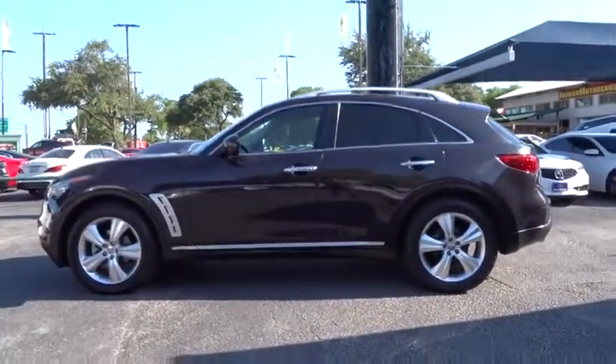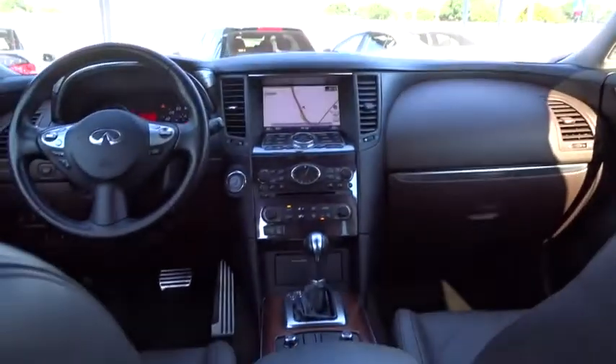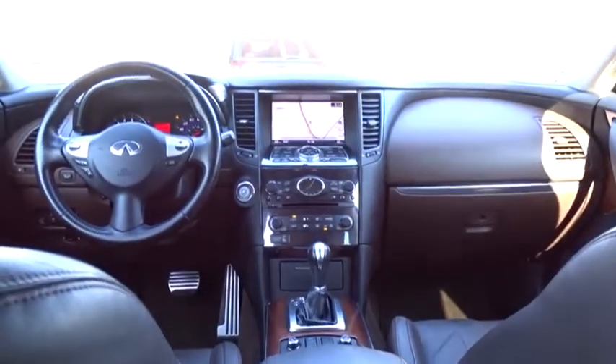Here are some of this vehicle's great options: stability control, steering wheel audio controls, anti-lock braking system, power passenger seat, backup camera, keyless entry, traction control, leather-wrapped steering wheel, Bluetooth, power steering, adjustable steering wheel, hard disk drive media storage.